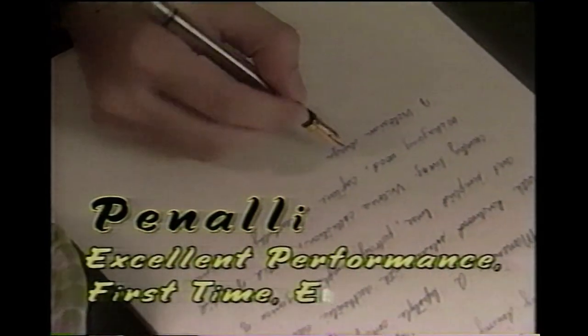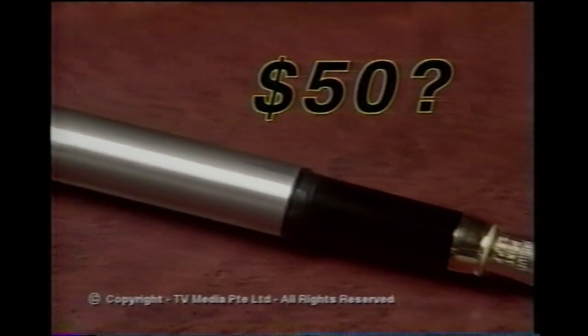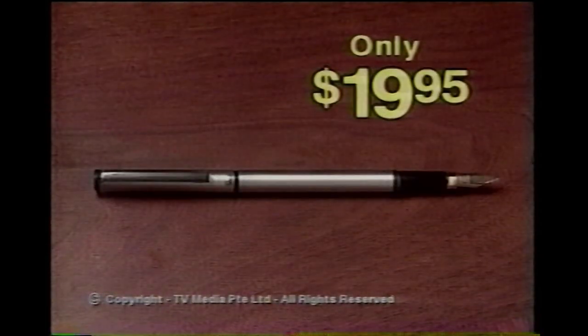T's excellent performance, first time, every time. And how much do you have to pay? $100? $50? No, it's yours for just $19.95.